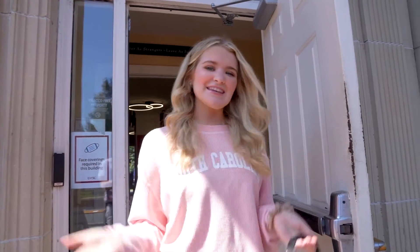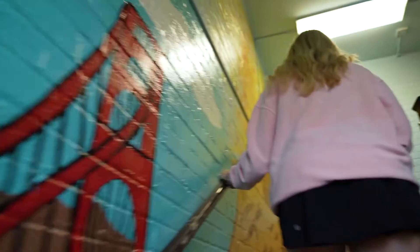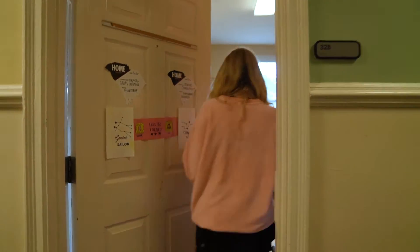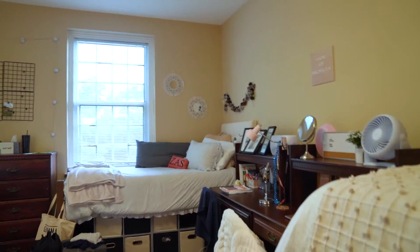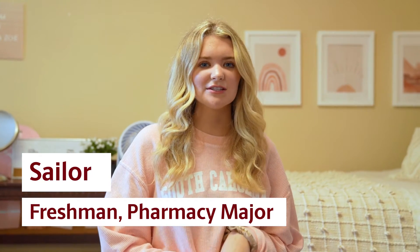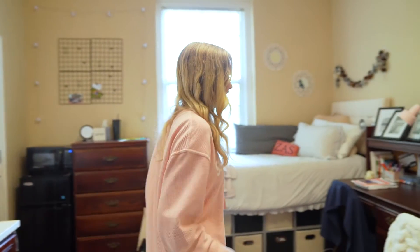Hi USC, I'm Sailor and this is my dorm. Come on in. My name is Sailor, I'm majoring in Pharmacy and I chose to live in Preston because it's really close to everything, so it's really convenient to get around campus. Now I'm going to show you guys around.